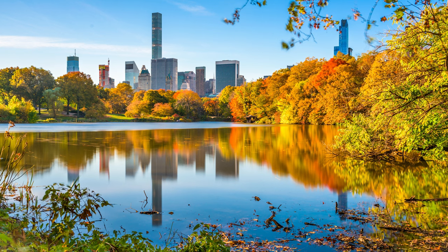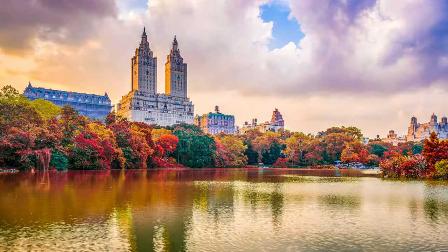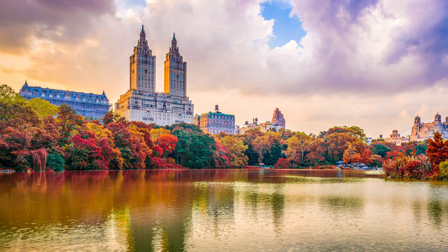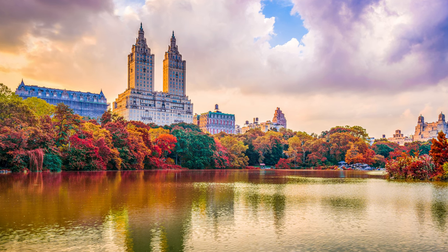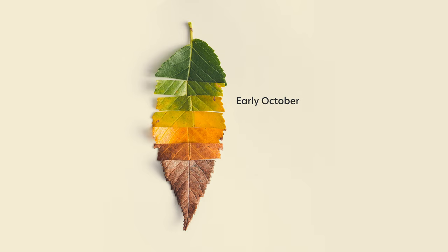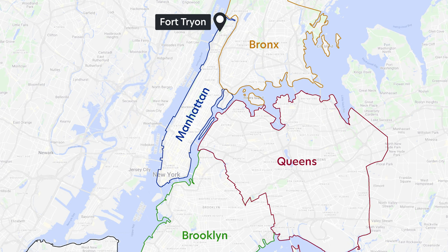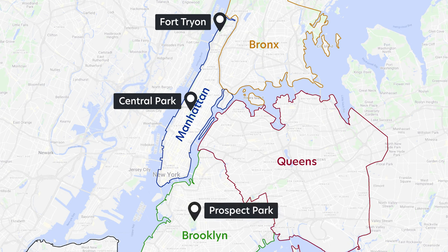Many people fall in love with New York during autumn, and there's a reason for that. Although stunning orange, yellow, and red leaves are enough to elevate anyone's heart rate, in New York City greens start to turn into autumn colors in the beginning of October and peak towards the later half of the month all the way through November. The best free places to enjoy fall colors are Fort Tryon, Central Park, and Prospect Park.